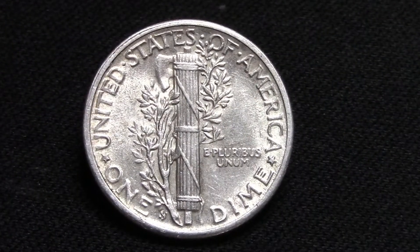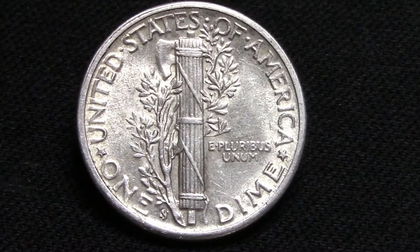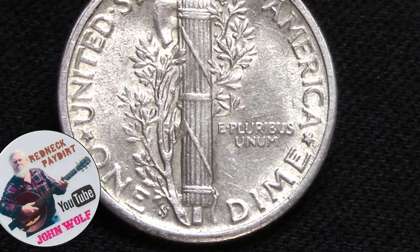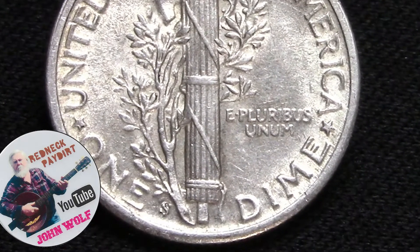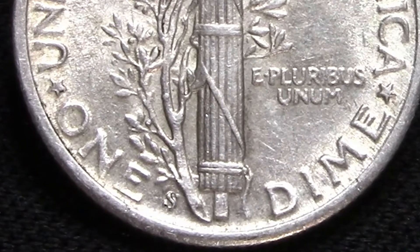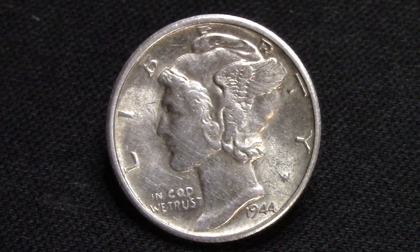This is a beautiful looking coin. It's in really, really nice shape. I want to thank John Wolfe — very cool of you, sir. I found this while panning out some of his gold pay dirt that he sent me. That video you'll be seeing very soon.